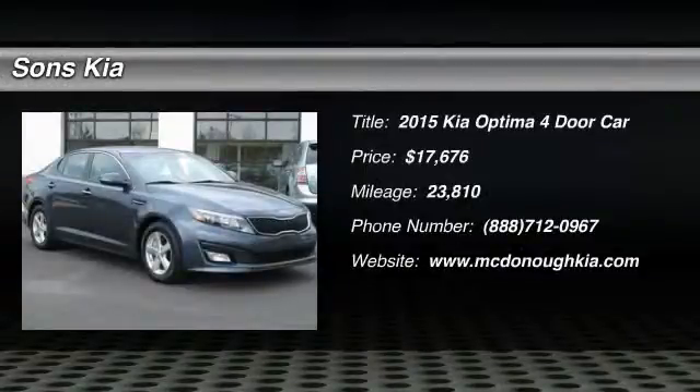The 2015 Optima, the all-new Kia Optima, offers a new level of style and performance features from Kia.